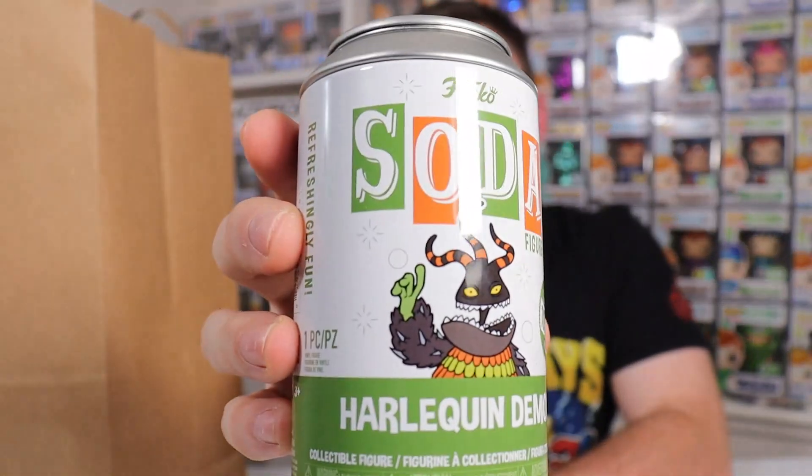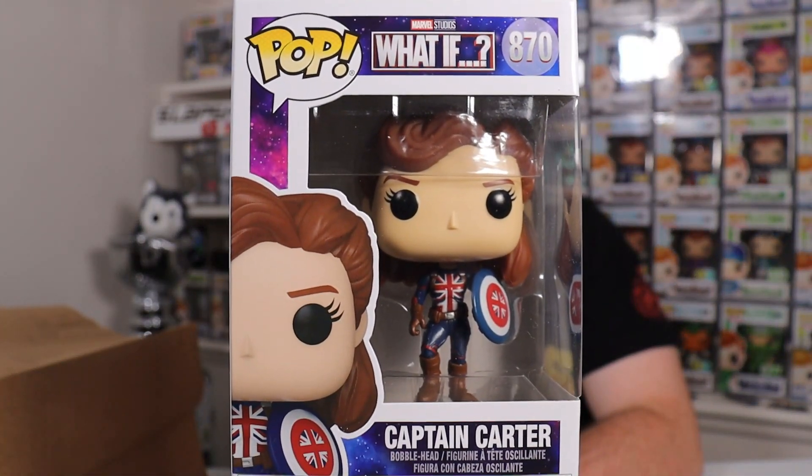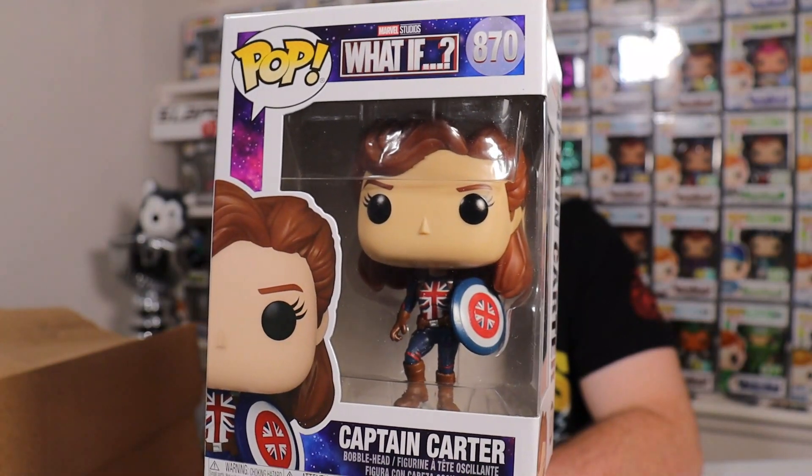If you guys are enjoying these videos, let me know down in the comments below. And if there's somewhere in the Boston or New England area you think I should check out for grails or high-end pops, definitely let me know. At Toy Vault we picked up a bunch of sodas — one of the ones we got was the brand new Harley Quinn Demon. Unfortunately we did not pull a chase, so we're going to have to go back for more. I also picked up the brand new Captain Carter from the Marvel What If show — I love this pop because she's holding a shield.